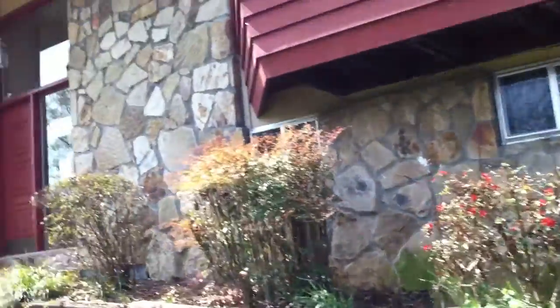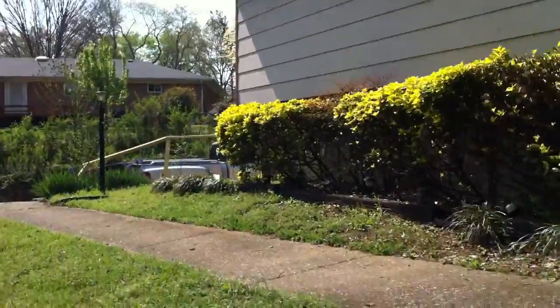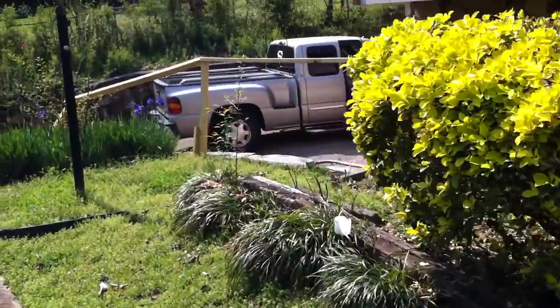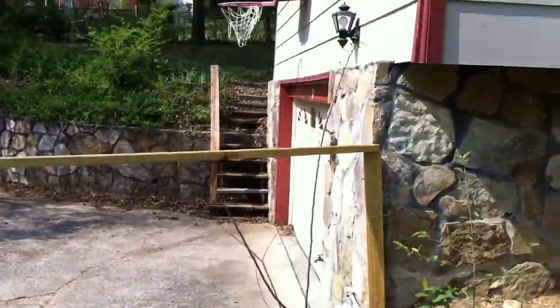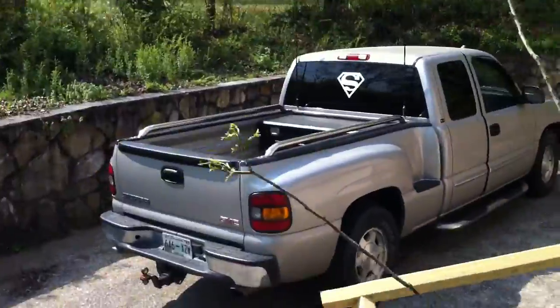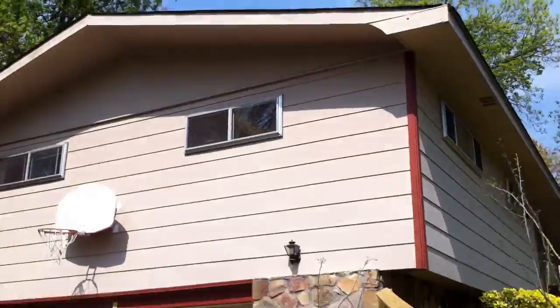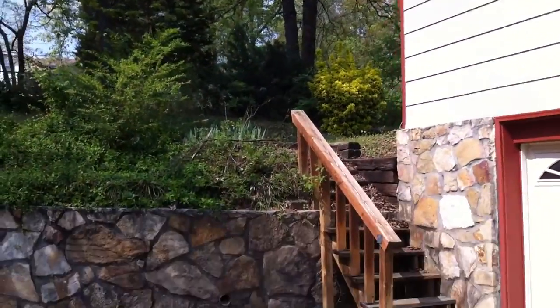The backyard is not fenced in. Right here they have some temporary railing set up. We're going to go over here, up these stairs that lead to the backyard.